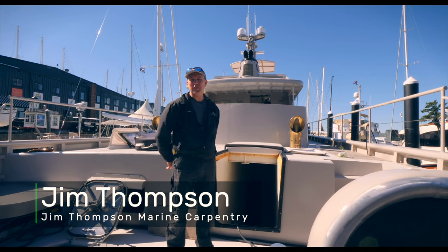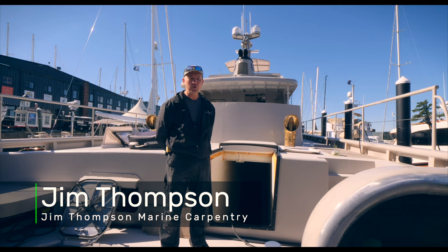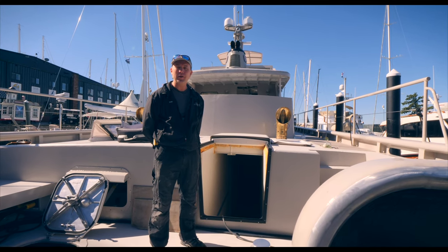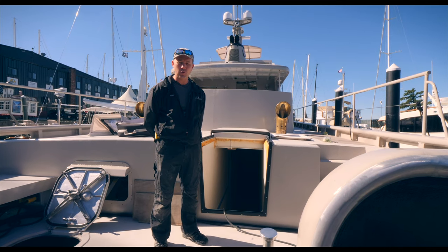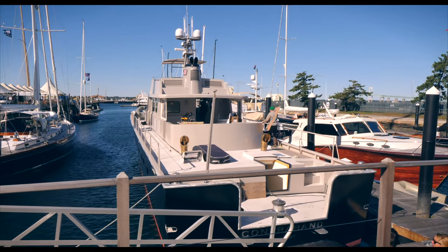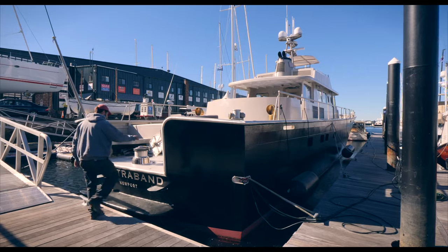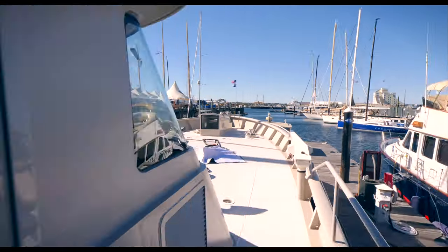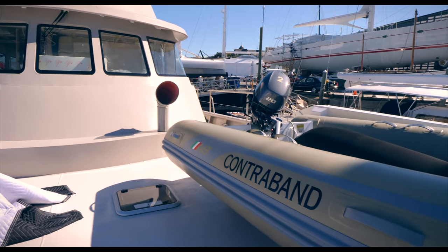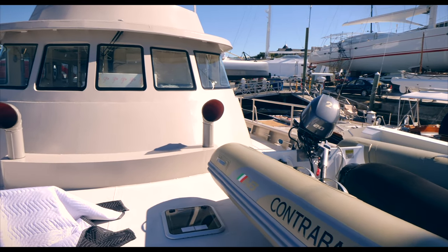Hello, I'm Jim and welcome to Contraband. This is a new build powerboat that we are wrapping up, trying to get out of here before the wintertime. Contraband is an aluminum motor yacht built in Portsmouth, Rhode Island by New England Boatworks. It's currently down in Newport and we're installing the interior. We started in New England Boatworks and we're finishing it off in Newport.